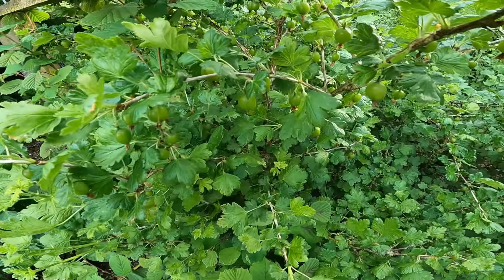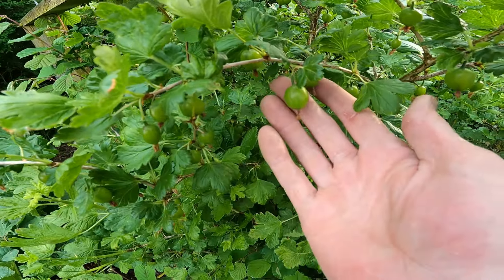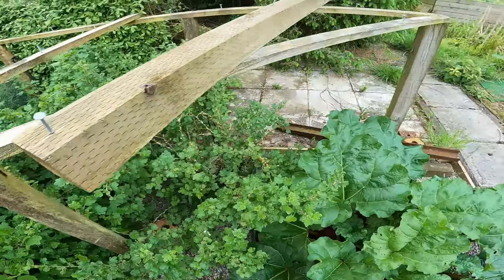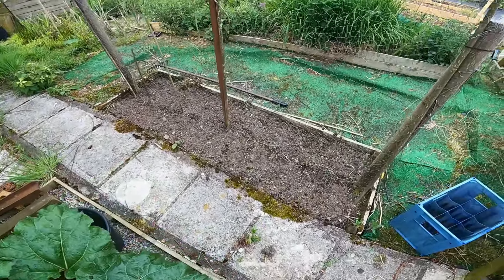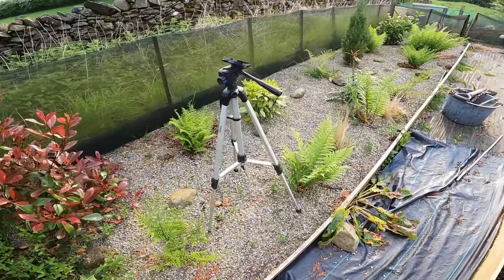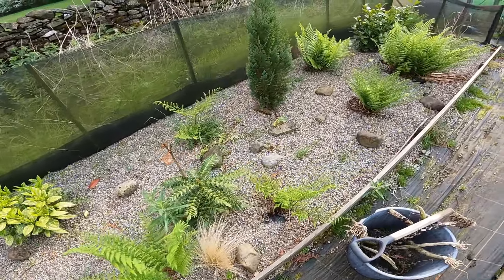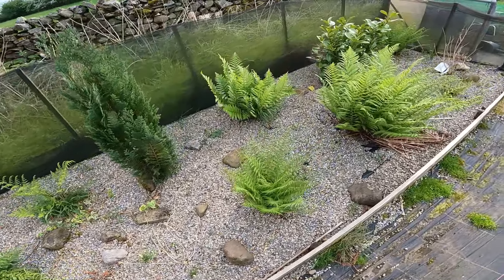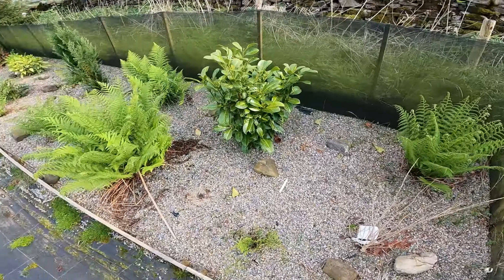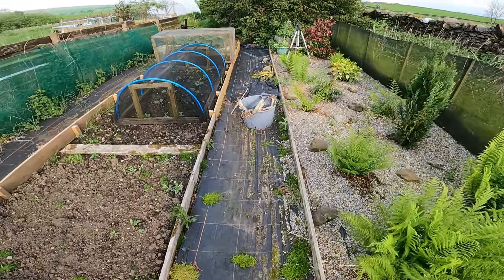The gooseberries are coming on already, I might have to net them in a bit. With all the rain over the winter the ground's nice and moist so everything's growing really well. Going to my last little bit - this is my little gravelly perennial garden with ferns and bits and pieces. It's just burst into life over the last few days, looks quite nice. Everything survived - it was a mild winter so I'm quite pleased with that.